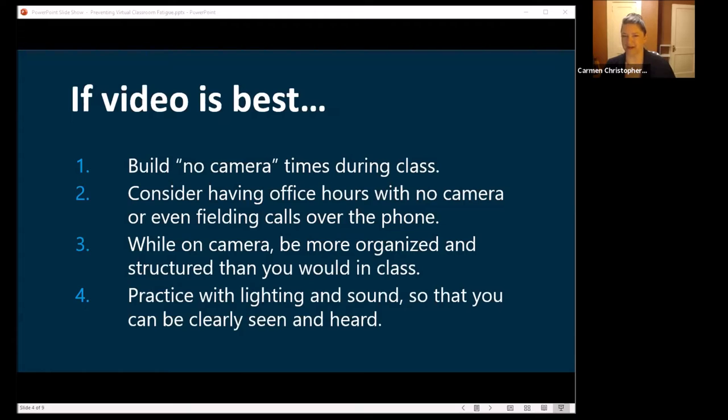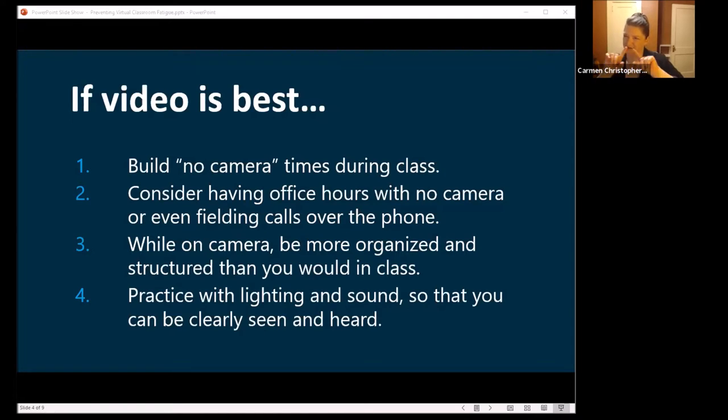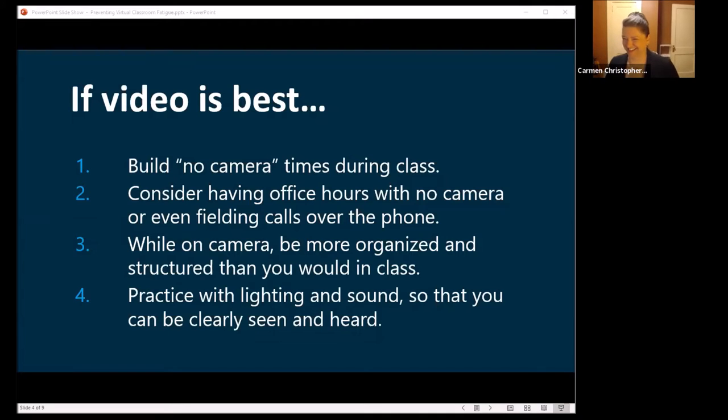Someone in the chat mentioned having an elevated desk option so she can stand — a standing desk is great, especially if you're lecturing. It can mimic your podium. I'm using a Logitech wide-angle camera that lets you see most of the room. That's a really great option, it's not expensive, and you can move around. Feel free to move while you're teaching. You can also put up a physical whiteboard behind you instead of using the one on Zoom.